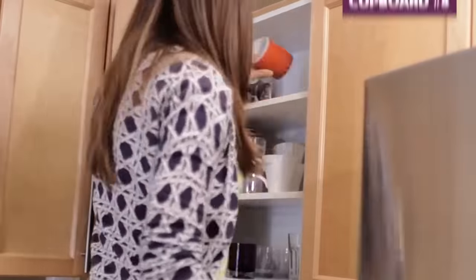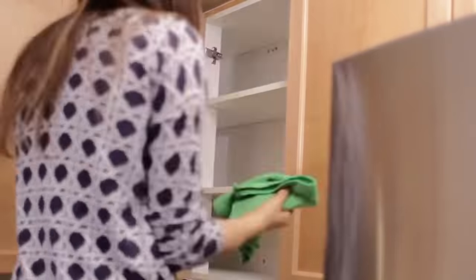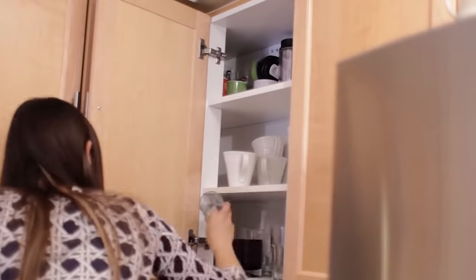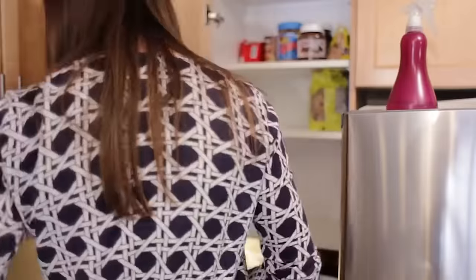Cupboard five contains all our drinking vessels — mugs and glasses. Take everything out, vacuum, spray, wipe, then replace the glasses, cups, and mugs, ridding ourselves of any we just don't use anymore. Cupboard six also contains food — same as cupboard two: clear it out, vacuum and wipe it down, donate expired items, toss anything you don't eat, and place everything back in a neat orderly fashion.